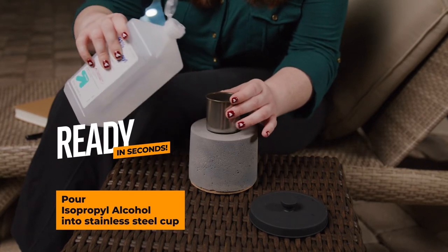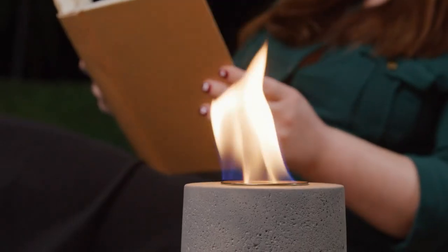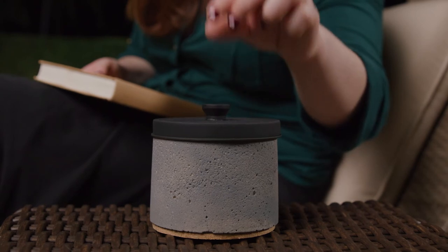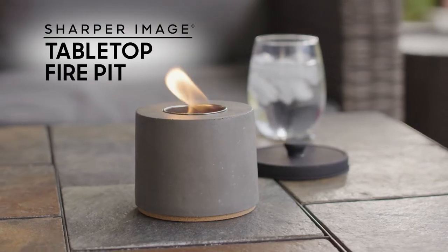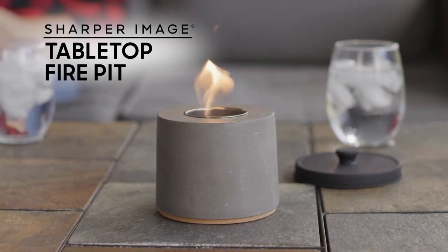Ready in seconds, just pour isopropyl alcohol into the stainless steel cup and ignite to quickly experience a smokeless, elegant flame. To extinguish, simply cover and the fire is quickly out. The sleek, innovative design makes it the perfect gift for friends and family. Order now!